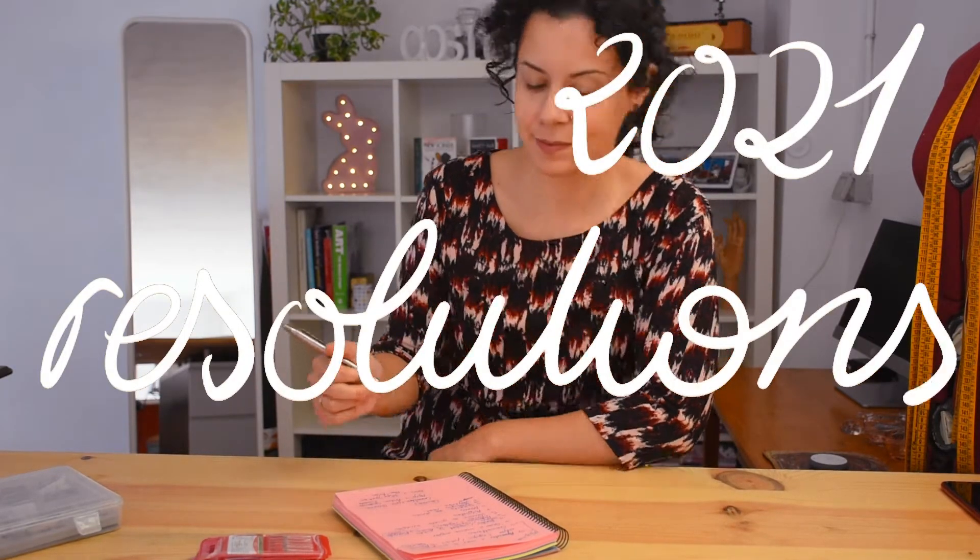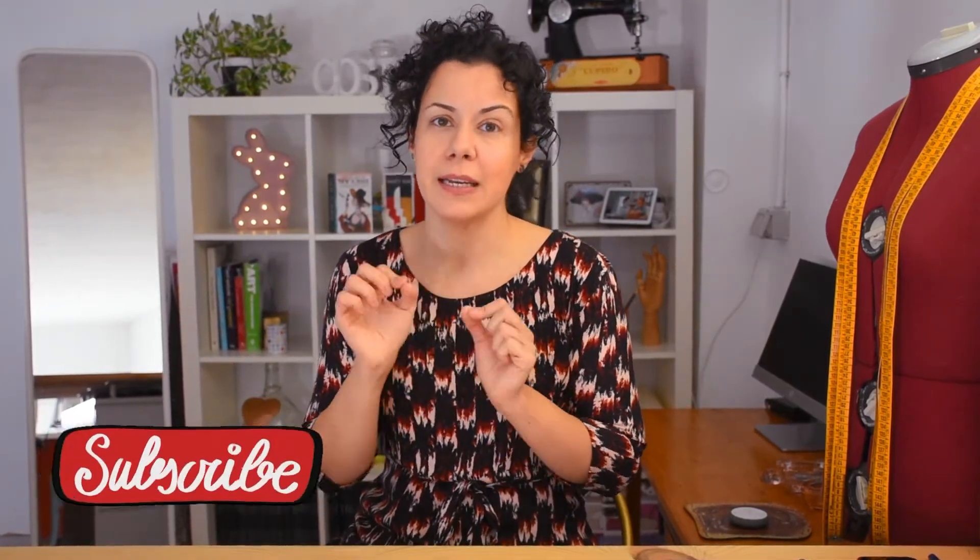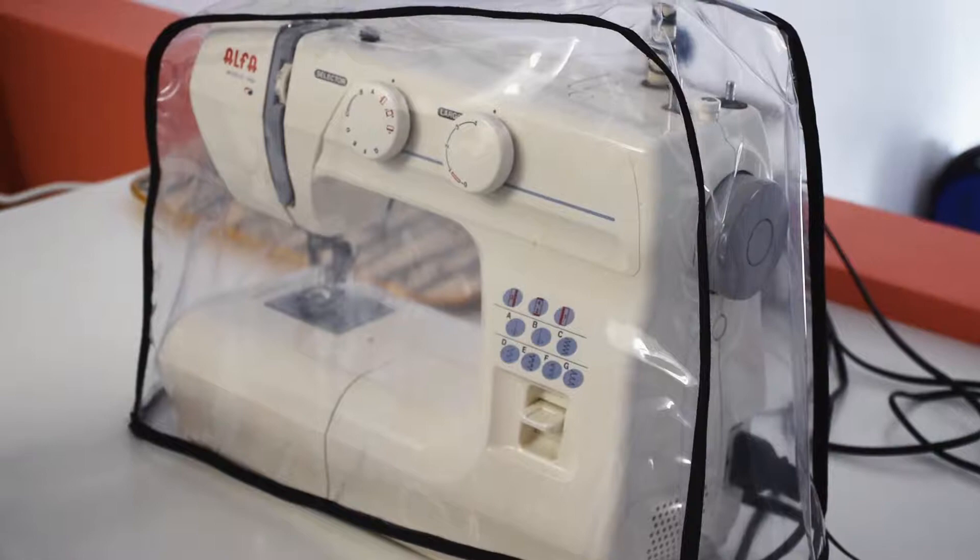When a year finishes, people always have resolutions for the new year — things they have to improve in their lives. I have a few to fulfill in the sewing room: I have a few technical ones, a few learning ones, and a few video ideas. I'm going to start with the techniques.